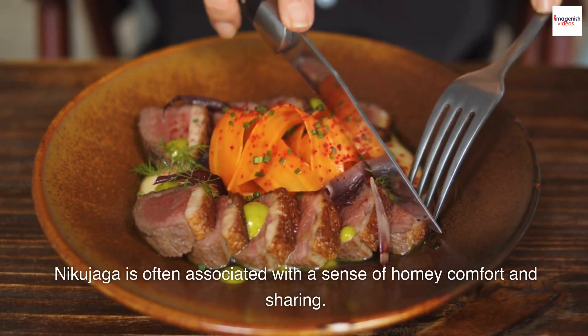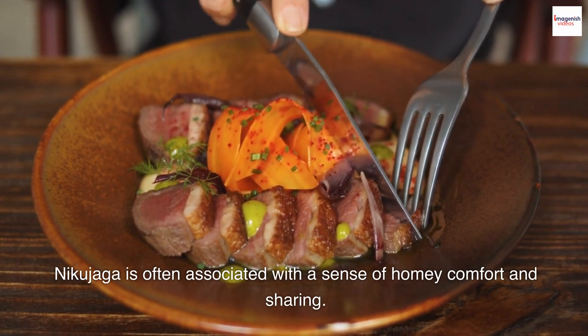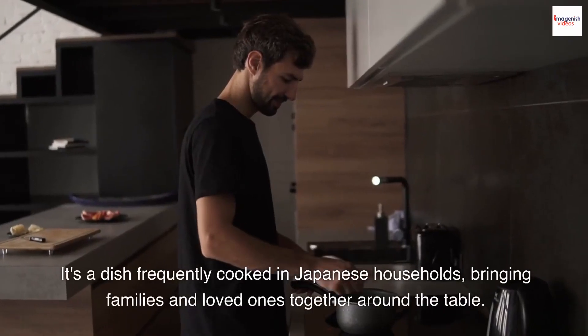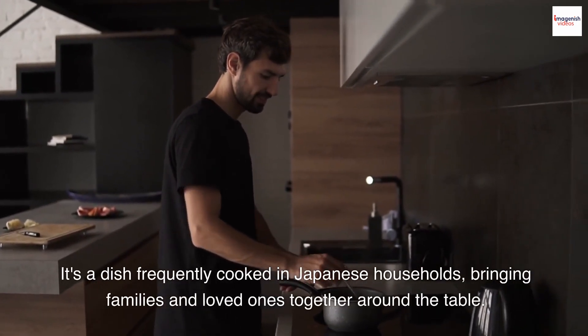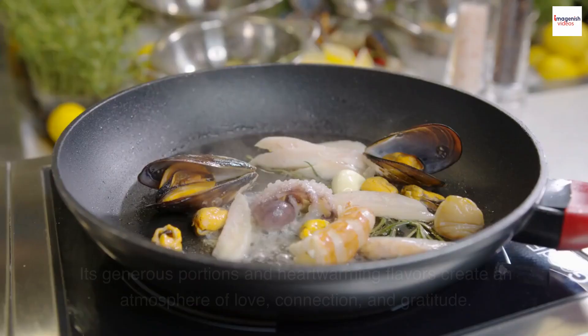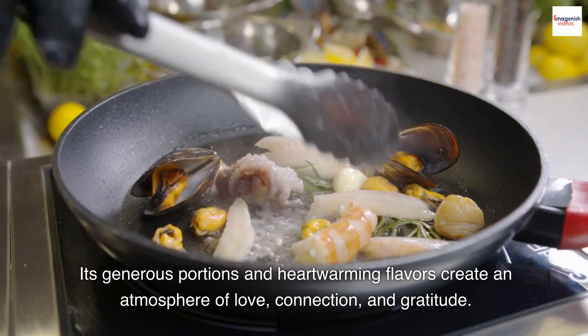Nikujaga is often associated with a sense of homey comfort and sharing. It's a dish frequently cooked in Japanese households, bringing families and loved ones together around the table. Its generous portions and heartwarming flavors create an atmosphere of love, connection, and gratitude.